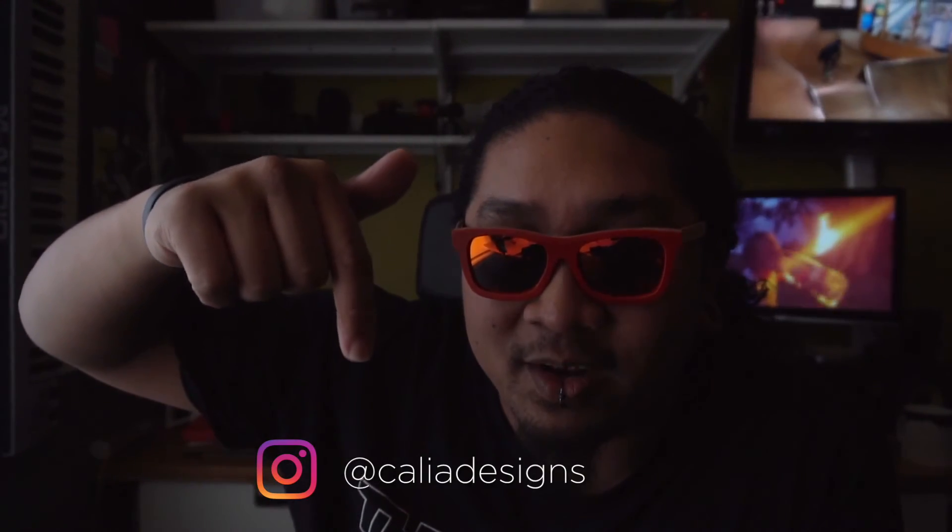How do I look? How do you like the shades? Pretty cool, huh? If you want to know more about these shades, a friend of mine, Kelly Designs — check them out. I'll put his Instagram handle below.